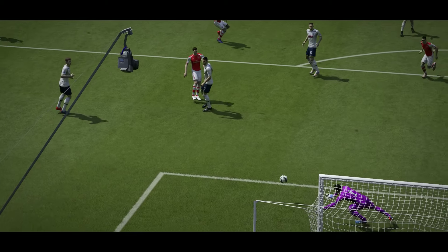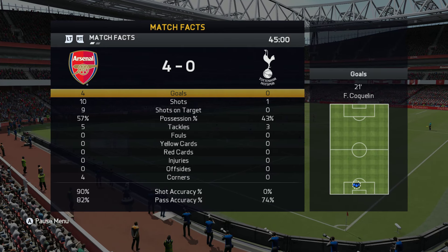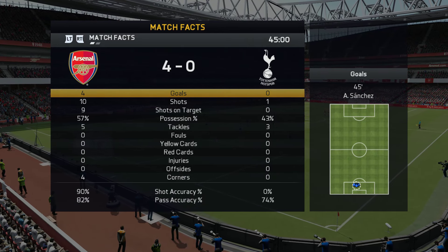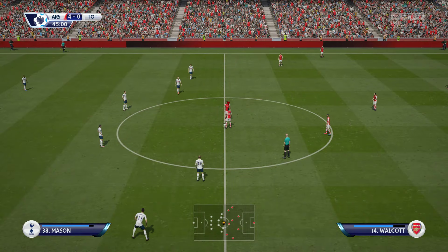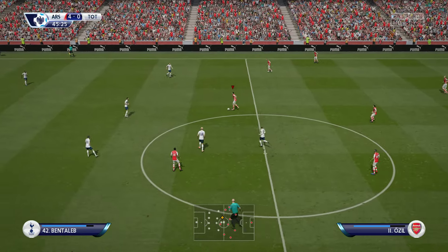One-way traffic in that first half — it looks all done and dusted, just can't see the hosts blowing that big lead. Let's take a look at the highlights from that first half, and then we'll be straight back to your commentary team for the rest of the game. Well, after the first half, there's only one team in it. Another 45 minutes left.